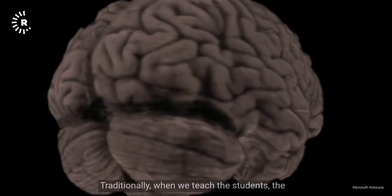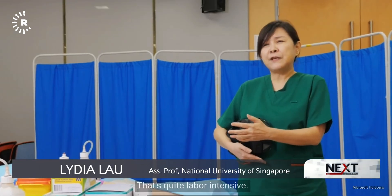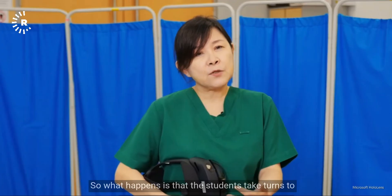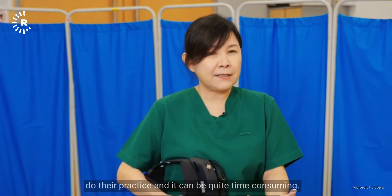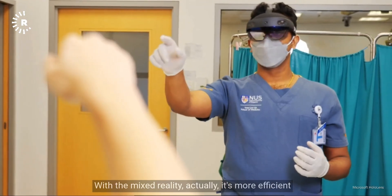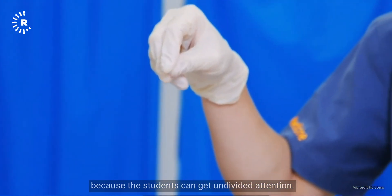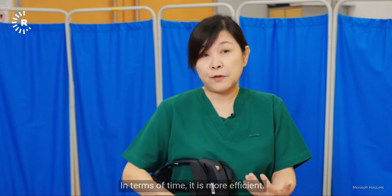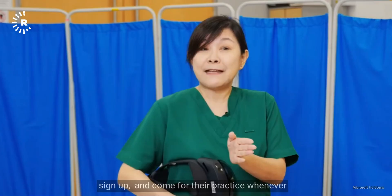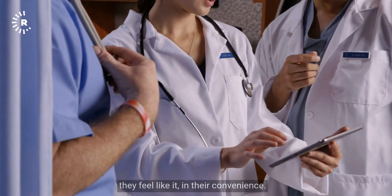Traditionally, teaching nursing students in the nursing lab is labor-intensive with a lot of logistics and students taking turns, which can be time-consuming. With mixed reality, it's more efficient because students can get undivided attention. It is also more flexible — students can sign up and come for their practice whenever is convenient for them.